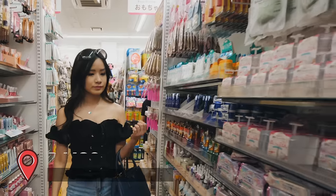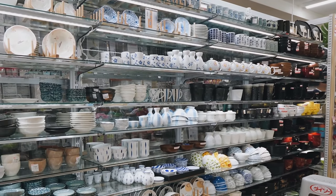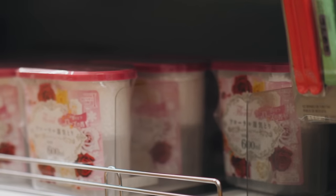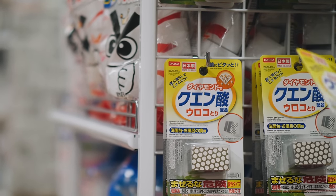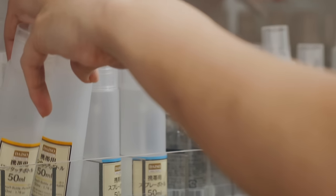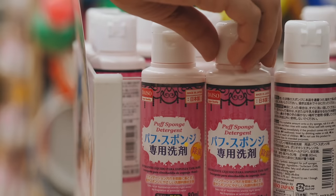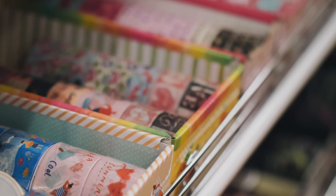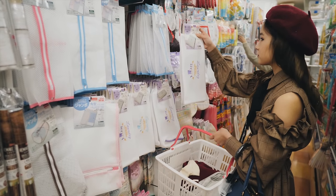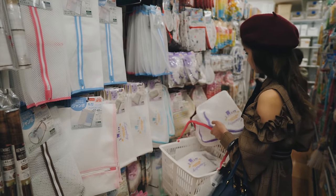Daiso. Daiso is a popular discount store chain in Japan known for its budget-friendly prices — most items are priced at 100 yen, which is approximately $1 USD. One of Tokyo's biggest Daiso stores is located on Takeshita Street in Harajuku. Daiso typically offers a diverse range of products like household goods, kitchenware, bathroom essentials, home decor, beauty, skincare products, snacks and so much more. It's particularly popular amongst tourists for its selection of cheap Japanese souvenirs and stationery. Daiso also introduces seasonal or limited edition products especially during holidays or special occasions.